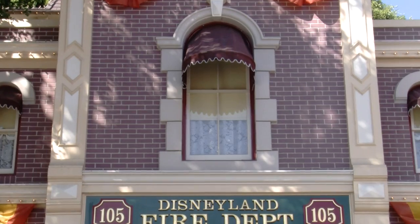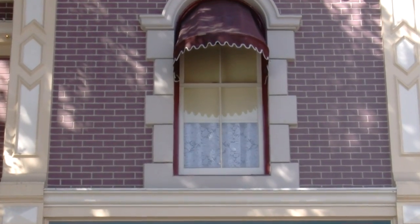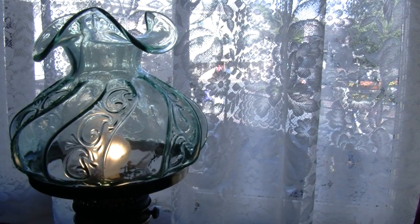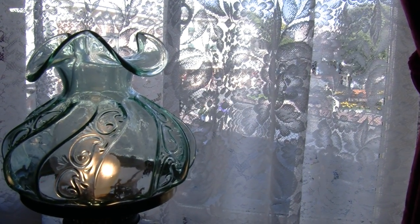Walt's apartment is preserved in exactly the way that he left it, which is really amazing. There was an antique-style lamp up in the corner, and Walt would always turn that on to let the cast members know when he was actually in his apartment. It is replaced by a Christmas tree during the holidays, but otherwise it is always lit to remind us that Walt's presence is still here today.